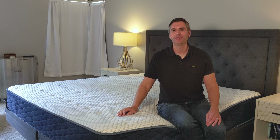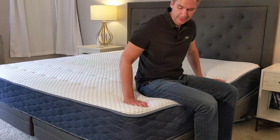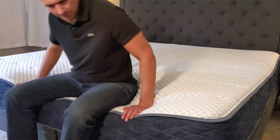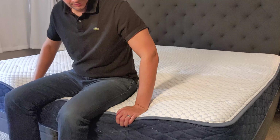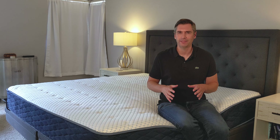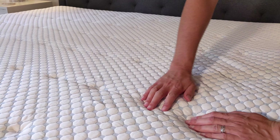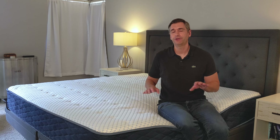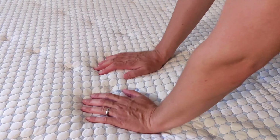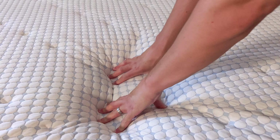The Arctic Dreams with coils is listed as a medium firm feel, but I found it to be a bit firmer than that amongst all the mattresses that I've reviewed, so just keep that in mind. Now if you're looking for a mattress that sleeps cool, I think this is a great choice — one because it does have that phase change material, but also because it is a firmer feel, so you're not going to sink into the mattress quite as much, and it's just less material to surround your body and trap heat.